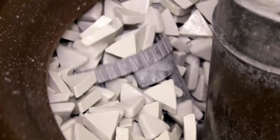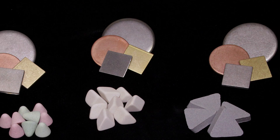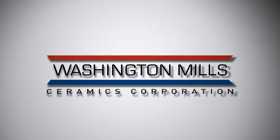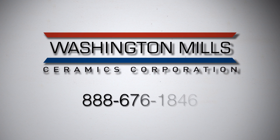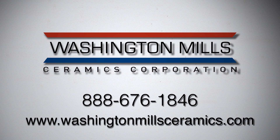If you have a part that may be a candidate for mass finishing, or you want to test different types of media but need assistance in selecting the best media for your desired finish, please call Washington Mills Ceramics Corporation at 888-676-1846 or visit us on our website at www.washingtonmillceramics.com.